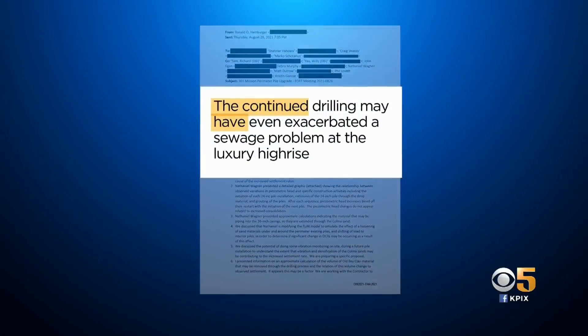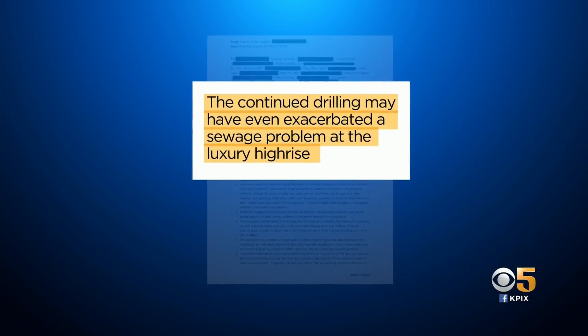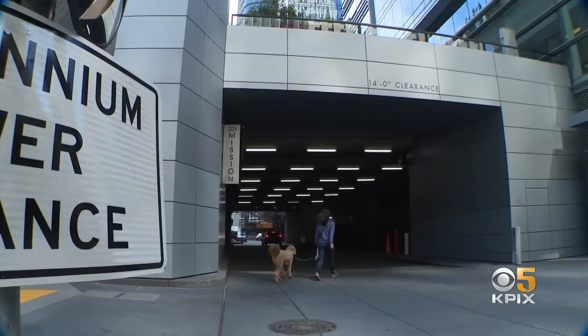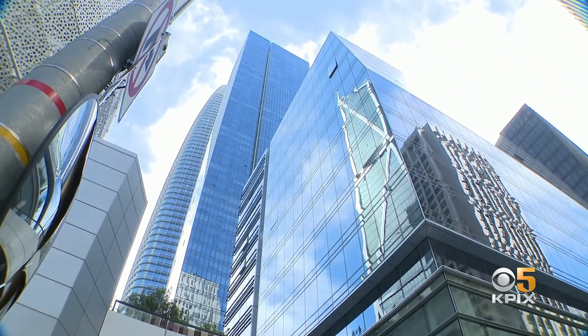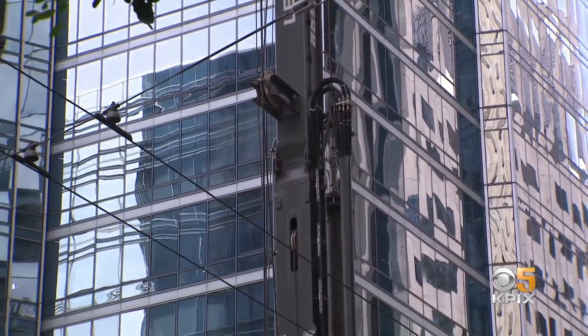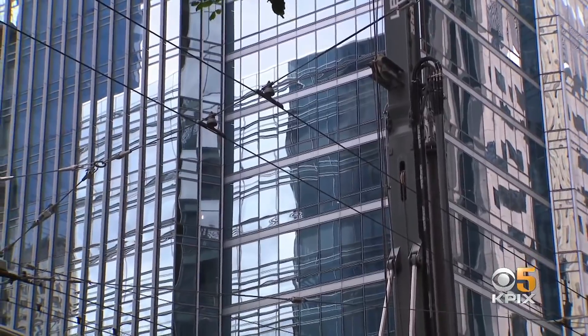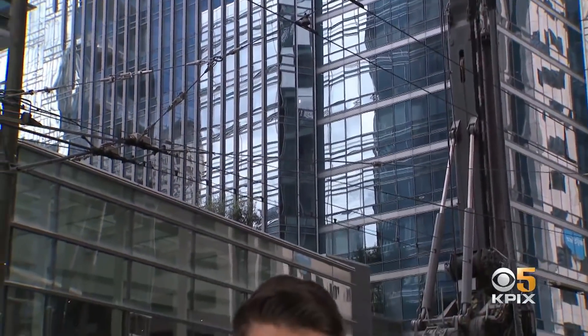He also says the continued drilling may have even exacerbated a sewage problem at the luxury high-rise, detailed in an August 26th email. Even a small change in gradient might upset the plumbing — both wastewater and sewage. In a statement to KPIX5, lead engineer Ron Hamburger admits some of the sinking could have been avoided by halting construction earlier, and in a letter to building officials he also admits the new test drilling could cause even more sinking. However, he assures that none of this should affect the building's safety.